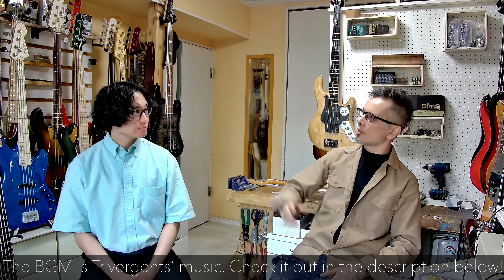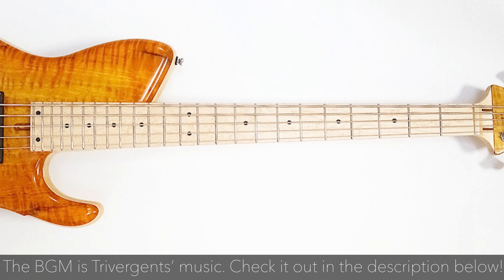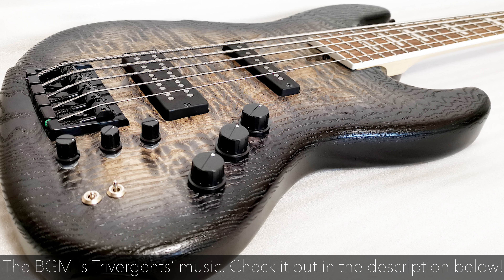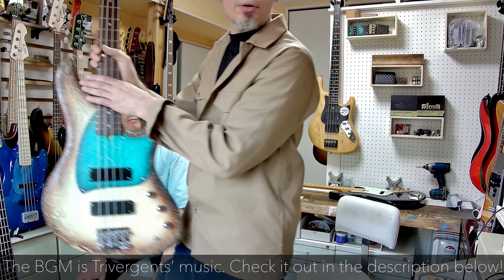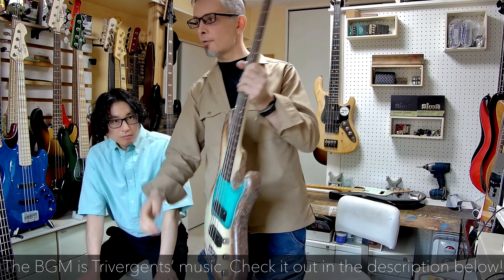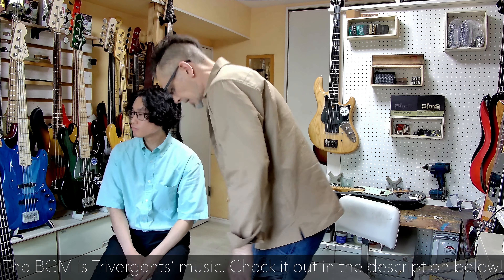And then some of the lesser-known brands such as Dragonfly, who I love — they're my favourite brand, incidentally. This one's a Dragonfly with this gorgeous top. There's a Dragonfly too. And then Sago over here — like this one, which is a very unique-looking instrument with a wrap finish. So these are all the main Japanese brands I work with.